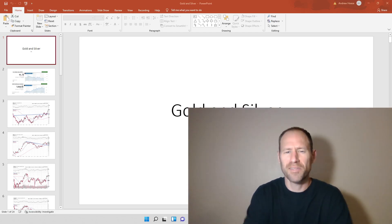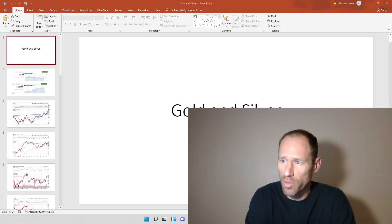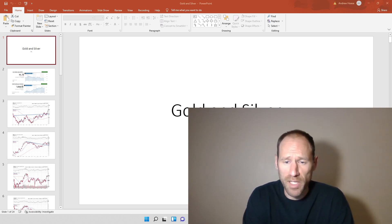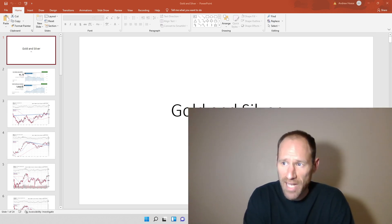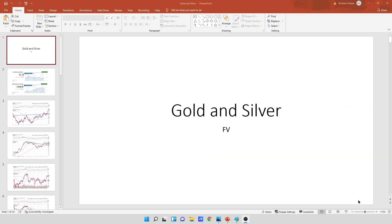Hey everyone, hopefully you're having a good day. My name's Andy, my channel's Finding Value. Today we're going to go over a daily technical analysis update for gold and silver. We're going to look at the dollar, the 10-year yield, all the precious metals, some ETFs, and some companies. I'll give you my financial opinion — it's just my opinion, please don't use it as advice. Let's dive into the charts, let the charts do the talking, and get right into it.